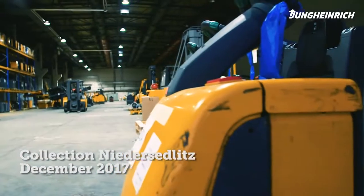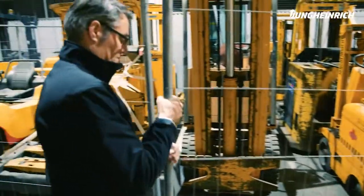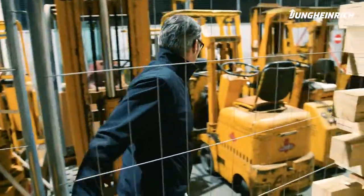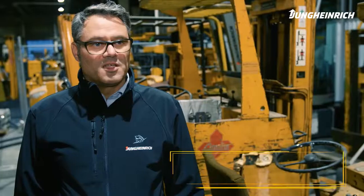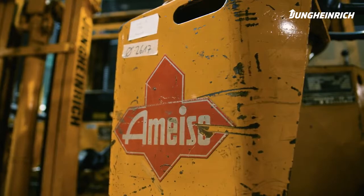But they're still missing the original replacement parts. The Jungheinrich historical collection — a journey into the past. Here we have over 60 years of Jungheinrich forklift history that we've collected from all over the world. Now I'm looking at the old vehicles to see if I can find the missing parts we need.